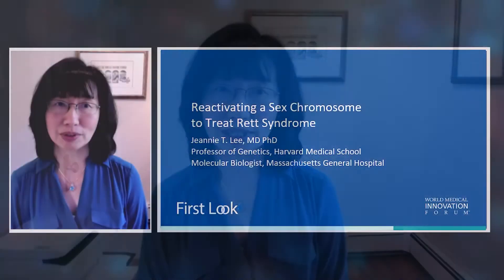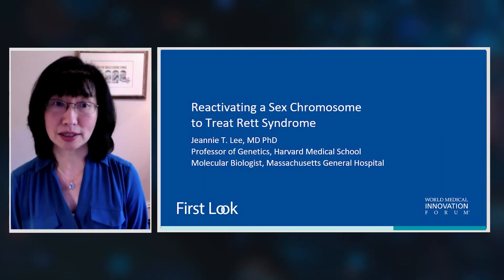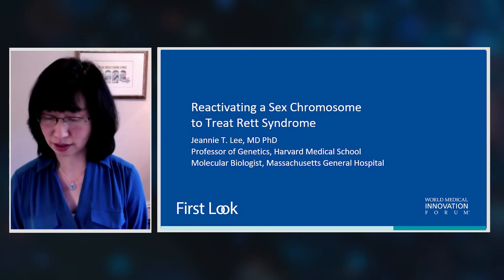I'm Jeannie Lee. I'm a professor of genetics at Harvard Medical School and a molecular biologist at Massachusetts General Hospital. Today I'd like to tell you about our efforts to reactivate a sex chromosome to treat Rett syndrome and other X-linked disorders.